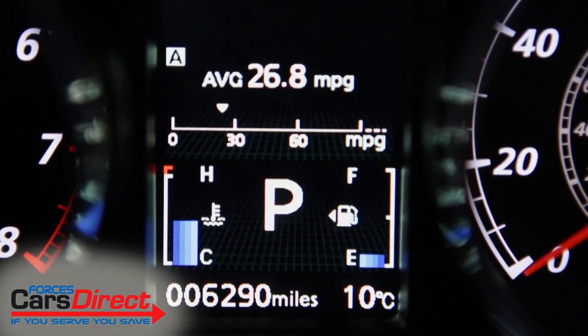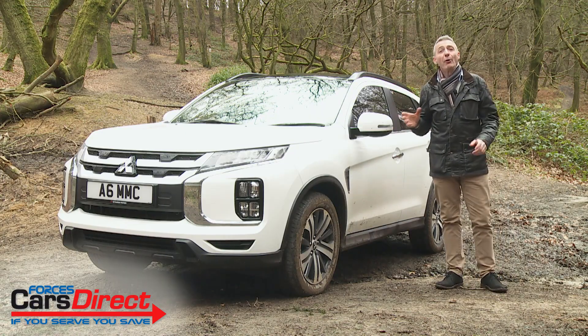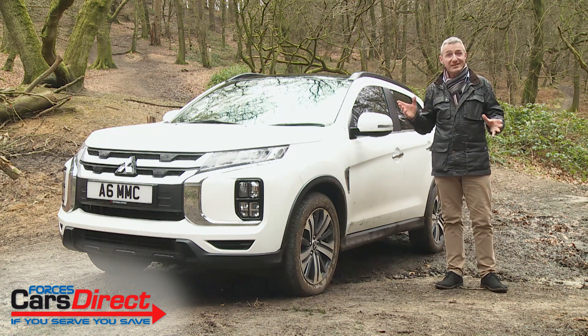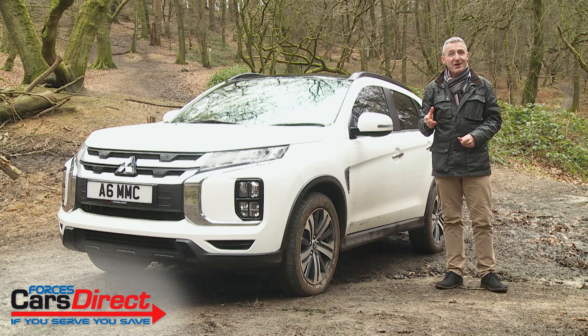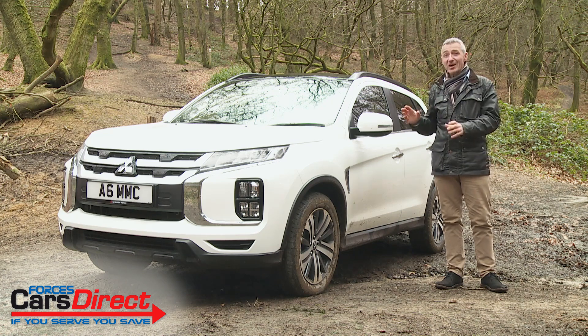In summary, what we've got here is a modern take on old-school values. One day soon Mitsubishi will find itself beyond the need to offer such a thing, but for what it does, we can see a small but loyal market for this car just as it is.